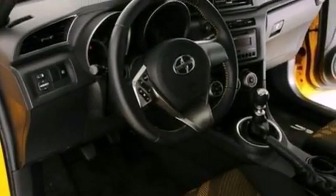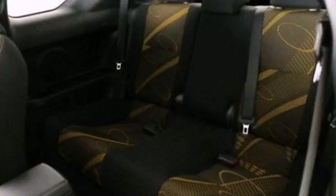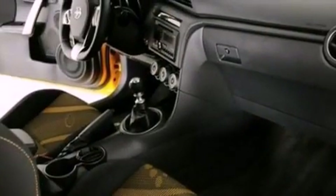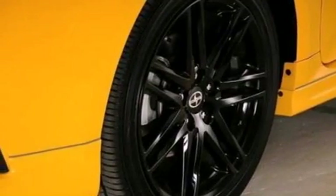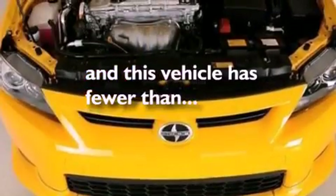The following features are also included: air conditioning, cruise control, full power accessories, a CD player, leather and alloy steering wheel trim, a four-wheel independent suspension, privacy glass, an anti-lock braking system, a rear window defroster, and this vehicle has fewer than 19,000 miles on the odometer.